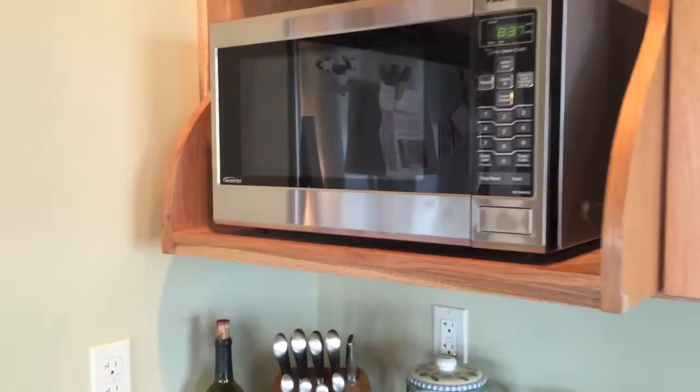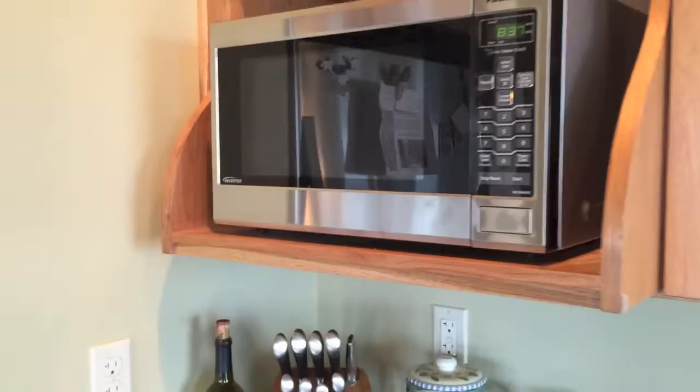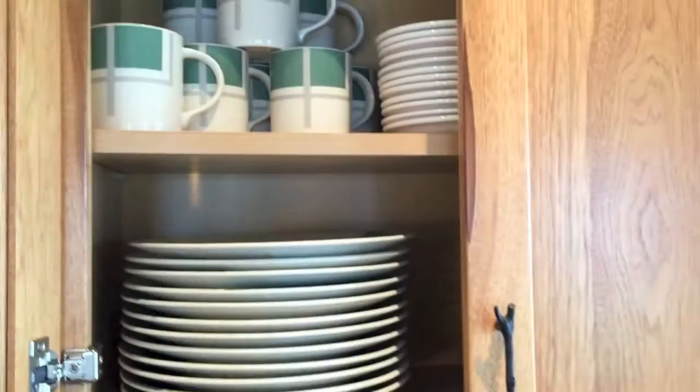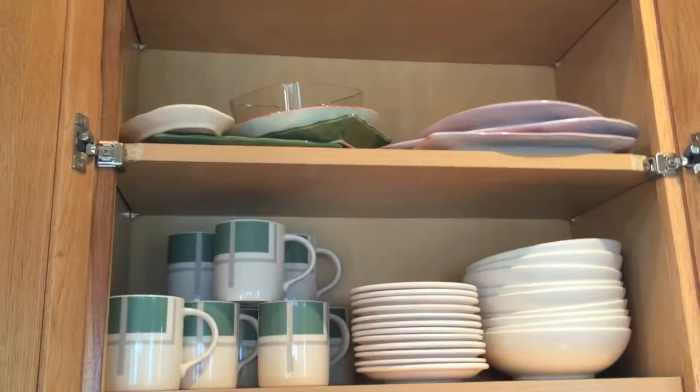I've organized my cabinets to store all my dishes, glasses, and whatnot. I bought some new glasses and I've got some stemware up there — I'm going to get some new stemware. Most of what I had at my old house was broken, so I didn't take very much of it.